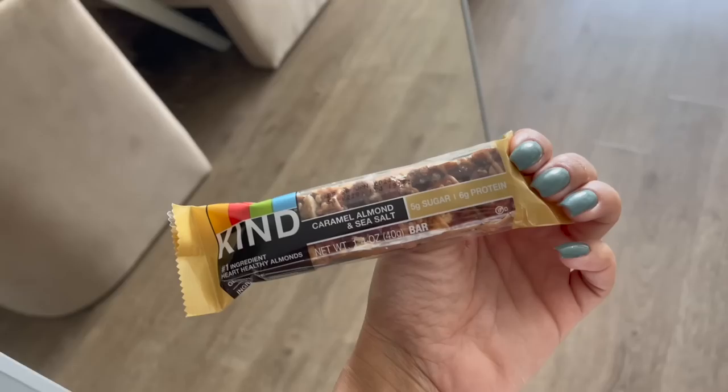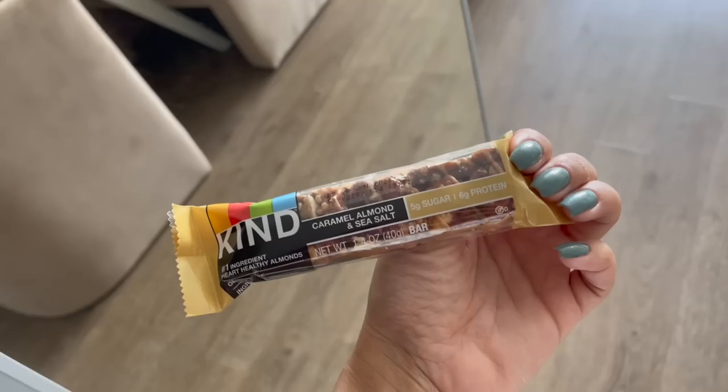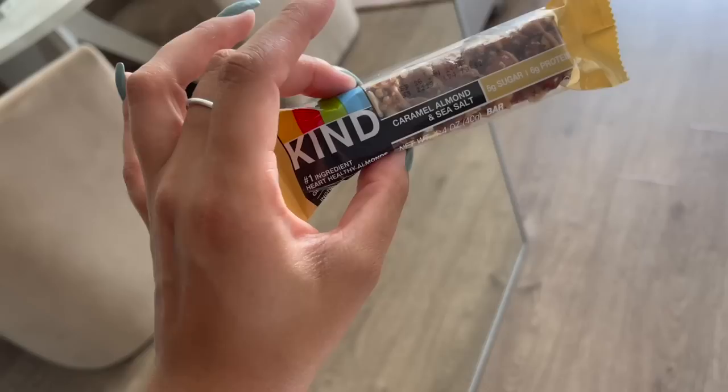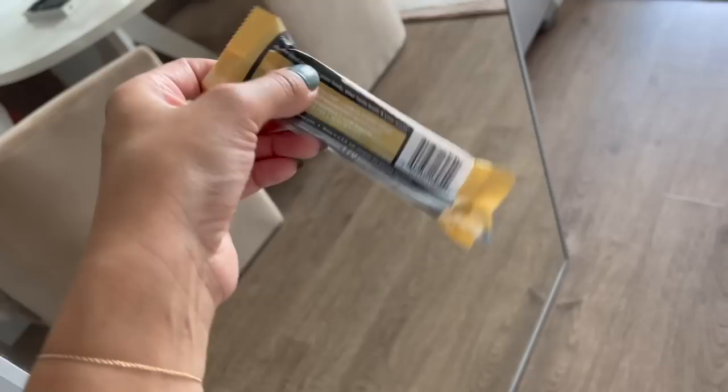One more thing — these Kind Caramel Almond and Sea Salt bars. I did not know you could get Kind bars from Trader Joe's, so I saw them there the other day and I was like, this sounds nice. I'm obsessed with caramel, almond, and sea salt — it tastes exactly like it sounds, super good. It's got some protein in it and it's the perfect on-the-go snack. If you have a Trader Joe's nearby, pick these up — they are a dollar fifty. That officially completes this favorites video! Please let me know in the comments if you end up buying anything I suggested. Thank you so much for watching — I'll be back next week with our regularly scheduled weekly vlogs!